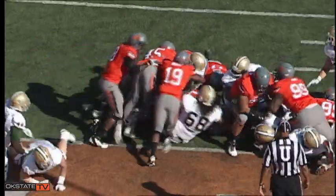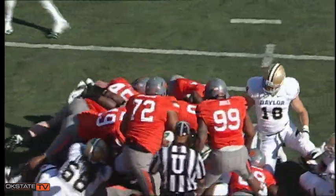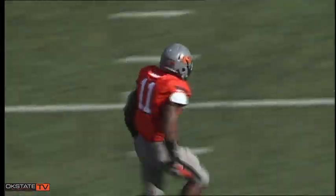Griffith under center, hands it off to Ganaway, hit in the backfield — he didn't make it! They stopped him at the one-yard line, and this defense has done it again!